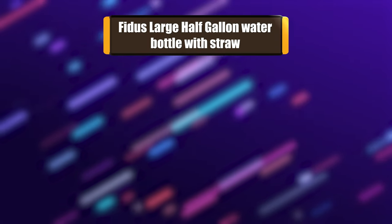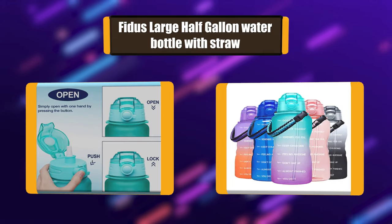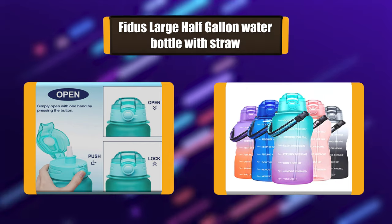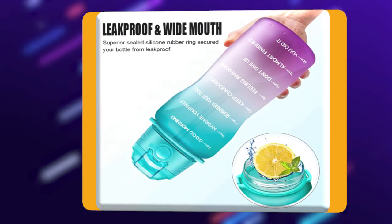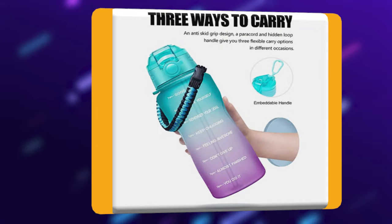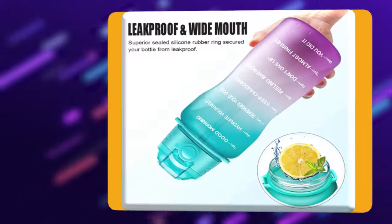Number 6: FITUS Large Half-Gallon Water Bottle with Straw. This water bottle is designed with a detachable paracord handle made of the highest quality ropes, making the 64 oz bottle comfortable and fashionable to carry around. When disassembled, the paracord handle can be used as a rope that can be stretched 10 to 15 feet, with a hidden loop handle and anti-skid grip.